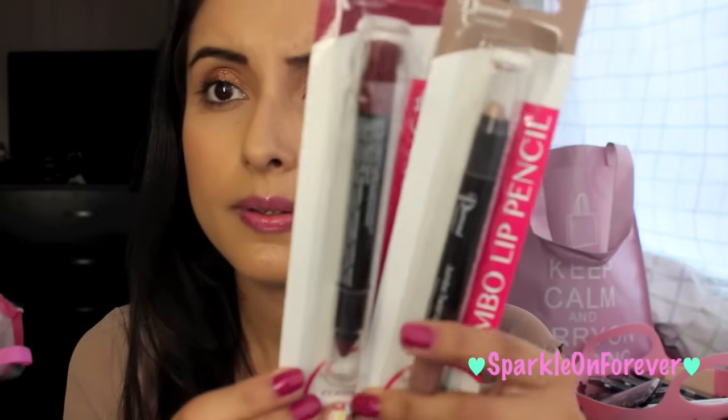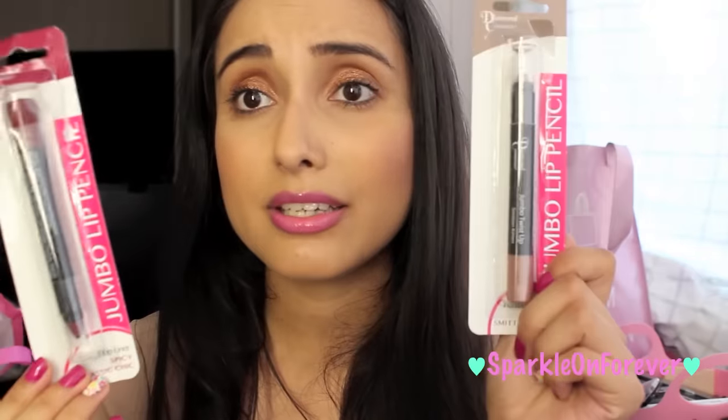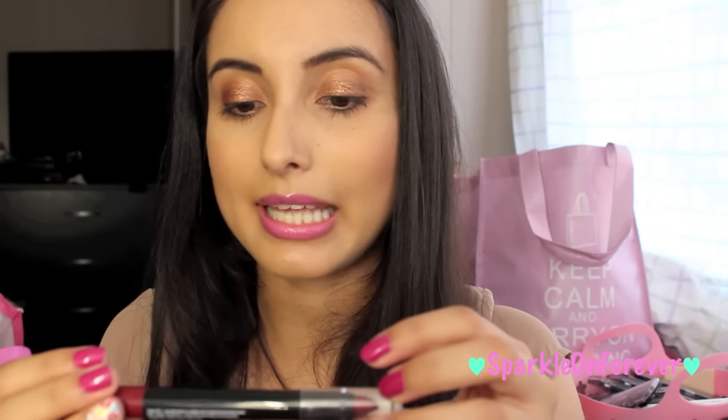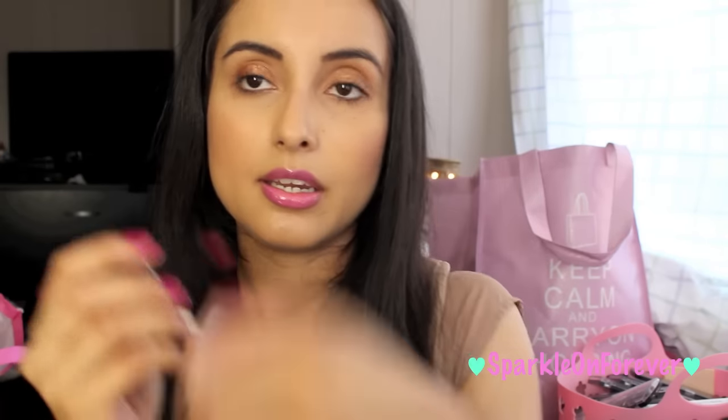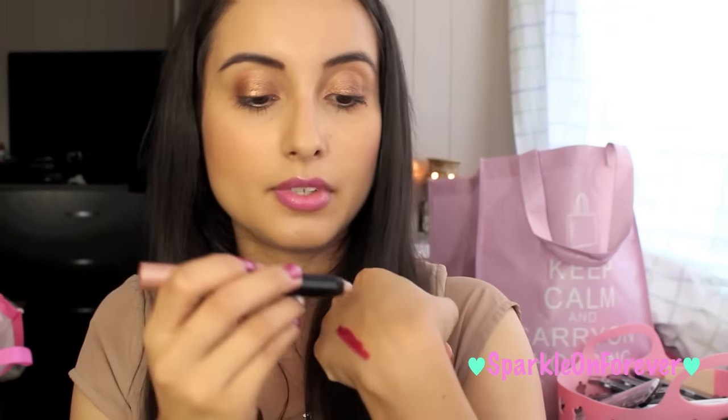I also found these jumbo lip pencils by Diamond Cosmetics — I had been looking for these for the longest time and I finally found them. This one is my favorite, it's like a burgundy shade called Classic Chick. They're really creamy and nice. The other one has more of a shimmery finish and it's called Smitten Kitten — I'm so excited to give those a try.